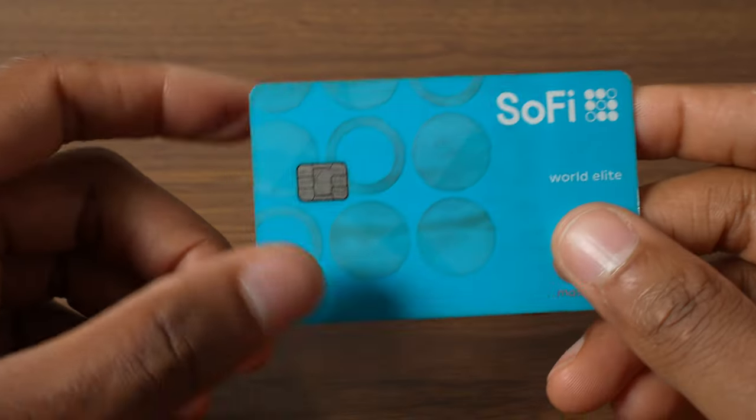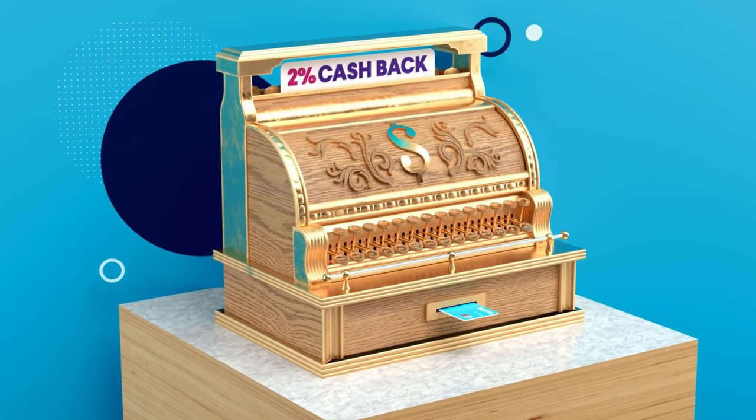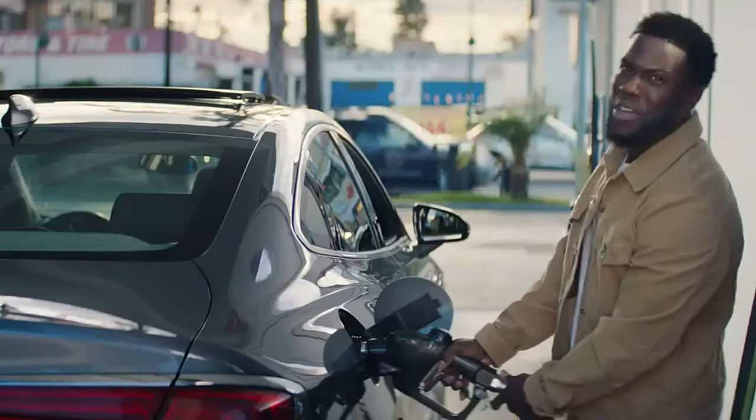So let's build this credit card setup from the ground level. Every cashback credit card lineup must start off with a great 2% flat rate card. For me, that's been the SoFi credit card. It's been an absolute workhorse over the past two years. I'm guaranteed to get at least 2% back on any purchases that fall outside of the bonus categories of my other cards.